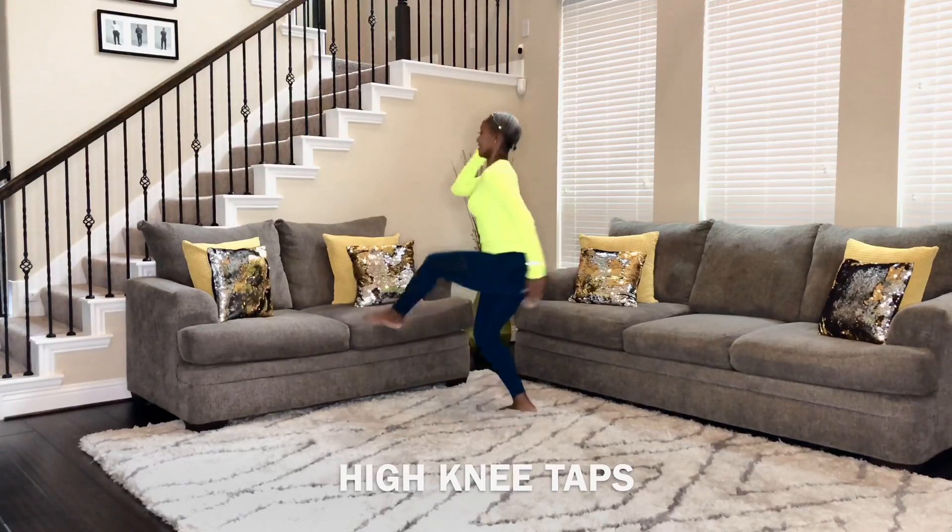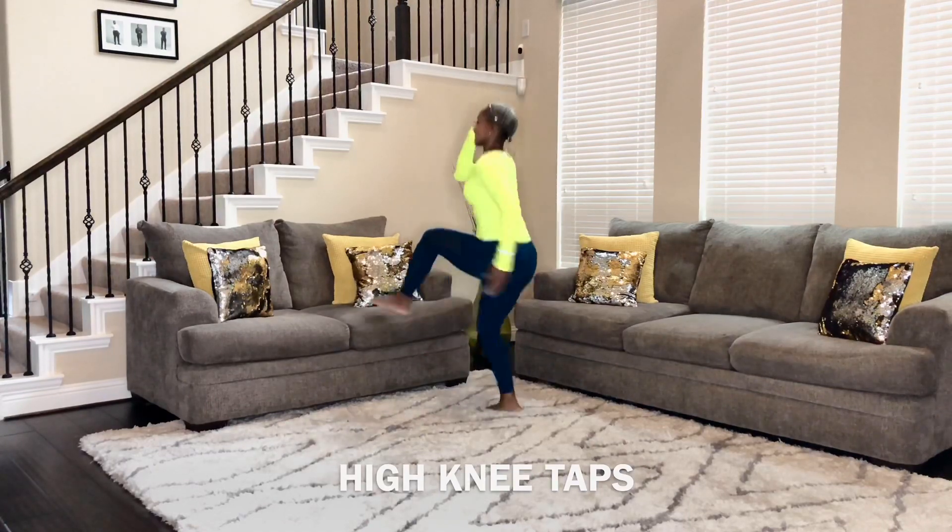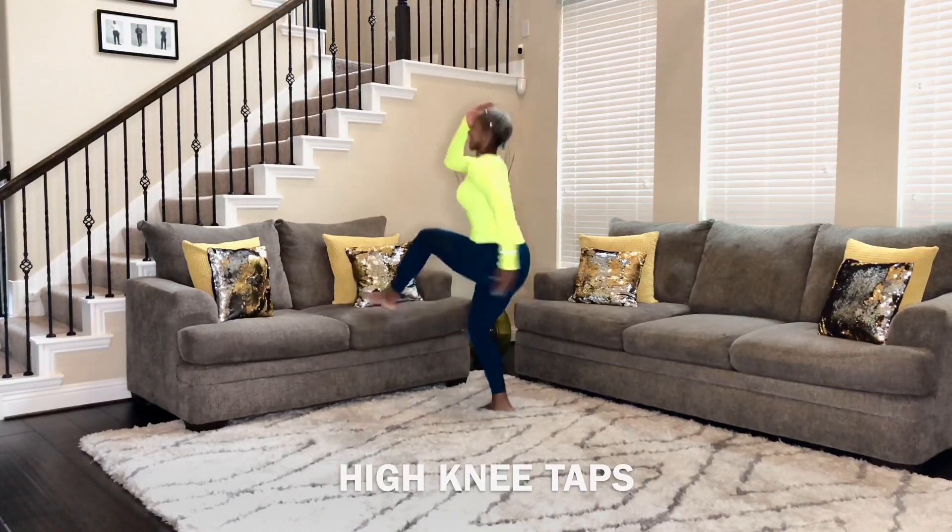All you have to do is just tap that couch, get those knees up high, get those arms moving, and hold that core tight. Good job, ladies.